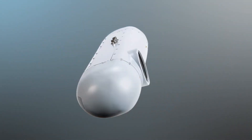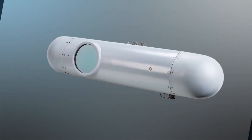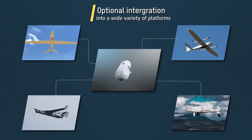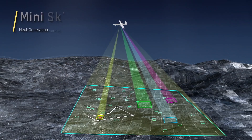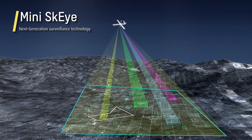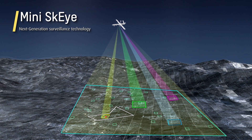MiniSkyEye's standard video and data interfaces, together with exceptional low size, weight, and power, make it an ideal option for integrating into a variety of platforms. MiniSkyEye — see the big picture with next generation surveillance technology from Elbit Systems.